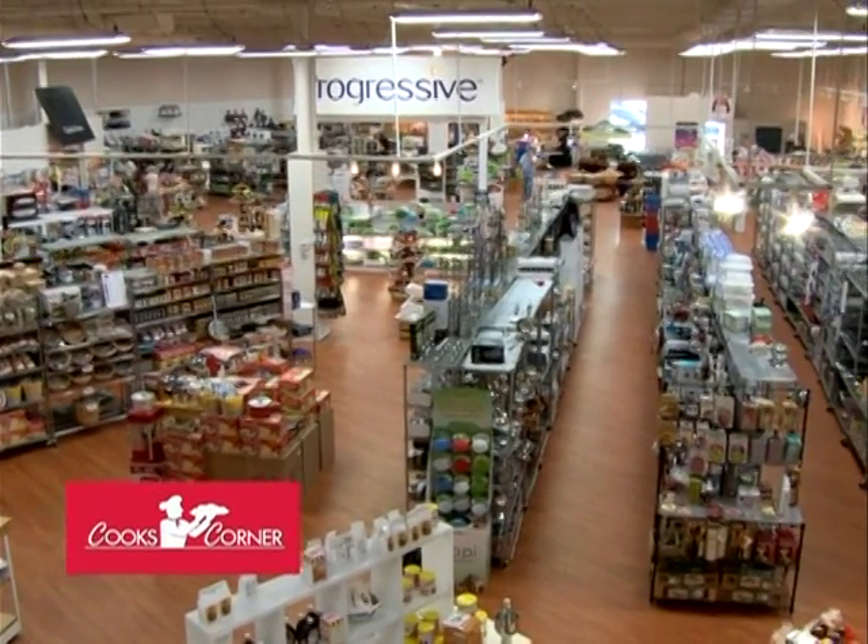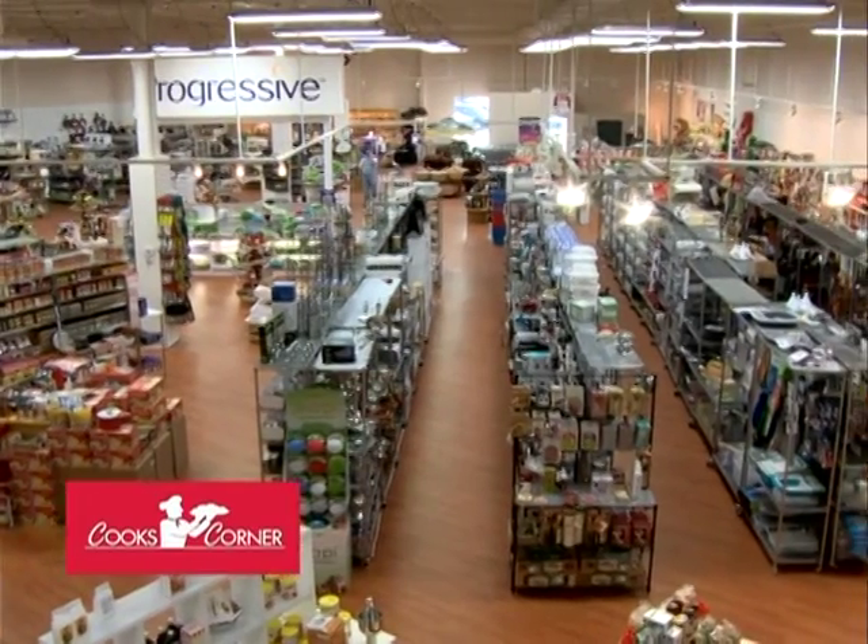Good morning. My name is Pete Burback, owner of Cook's Corner, the nation's largest kitchen store. We're standing in front of Cook's Corner, right next to Hancock Fabrics, High Music, Red Robin, and Panera Bread. This is the nation's largest kitchen store.